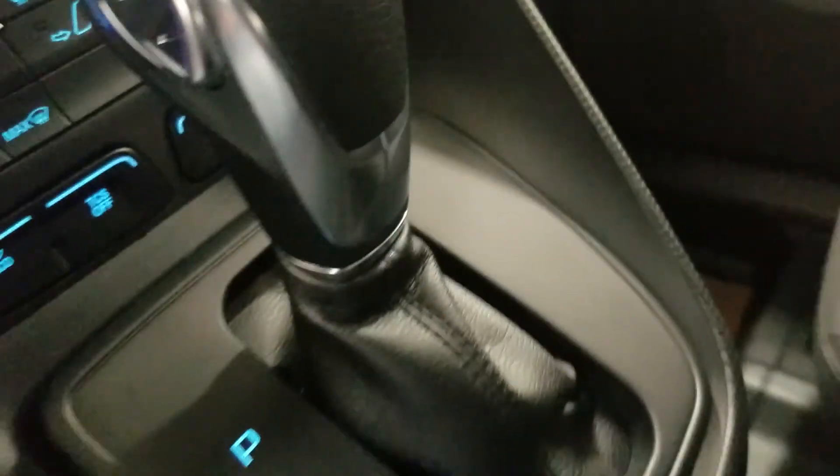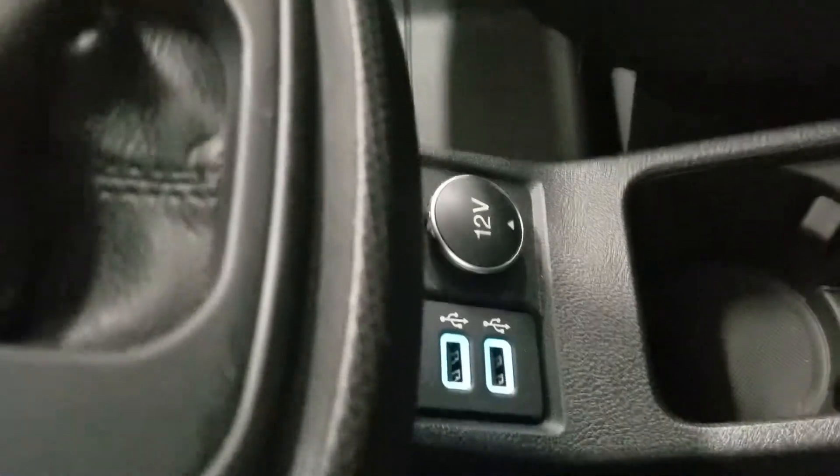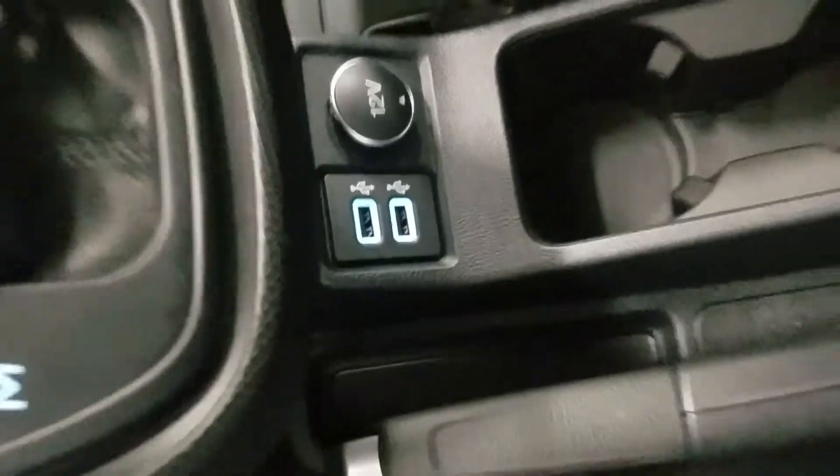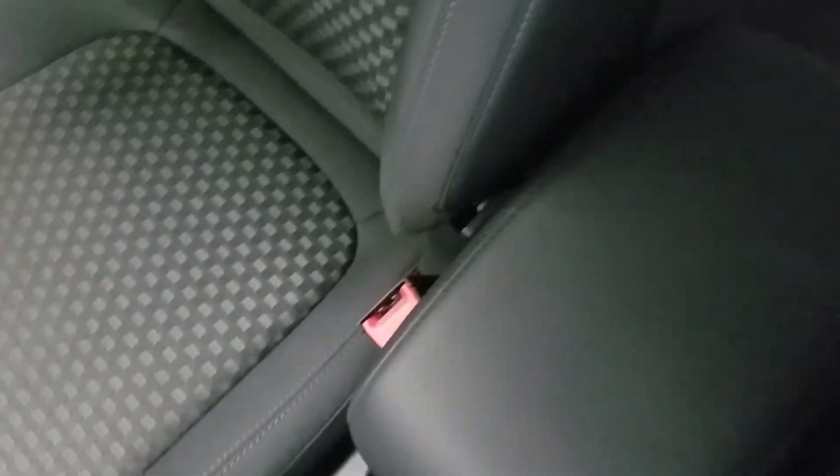Down below we have our console shift which has a manual select option of eight different speeds, as well as dual smart charging USB ports with a 12-volt adapter, our electronic parking brake, dual cup holders, and a center console for loads of extra storage underneath.